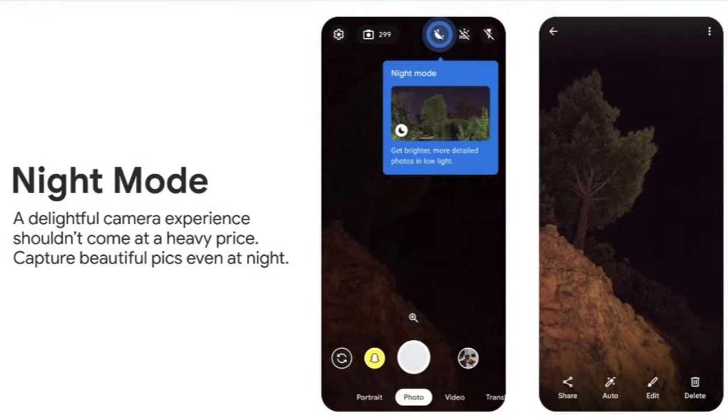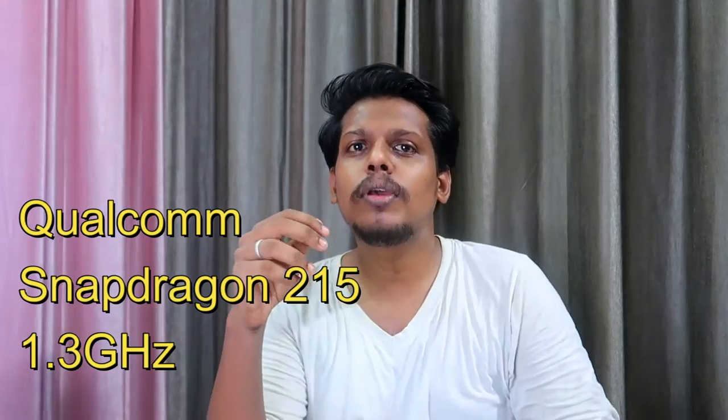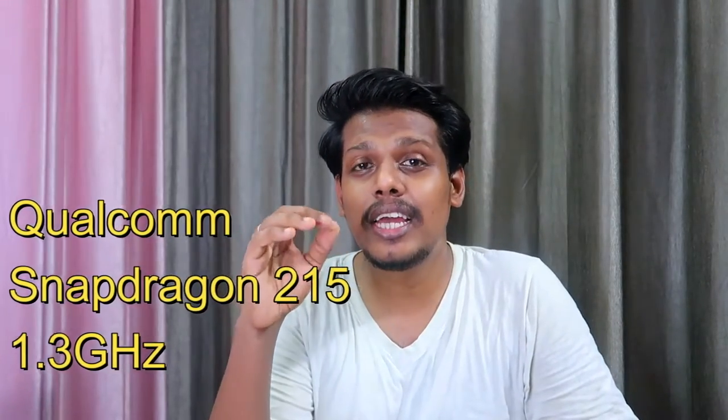The rear camera supports 1080p video recording, night mode support, and some AR filters. This smartphone will be powered by the Qualcomm Snapdragon 215 processor clocked at up to 1.3 GHz.